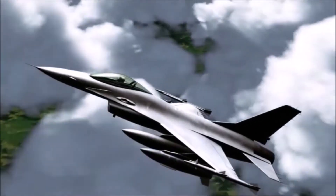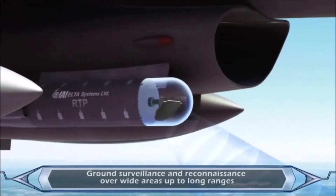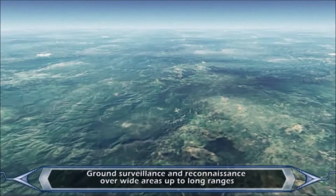Tiger 1 and 2 activate R-pods. Tiger 3 and 4 activate CCD-IR pods. The RTP enables ground surveillance and reconnaissance over wide areas up to long ranges.